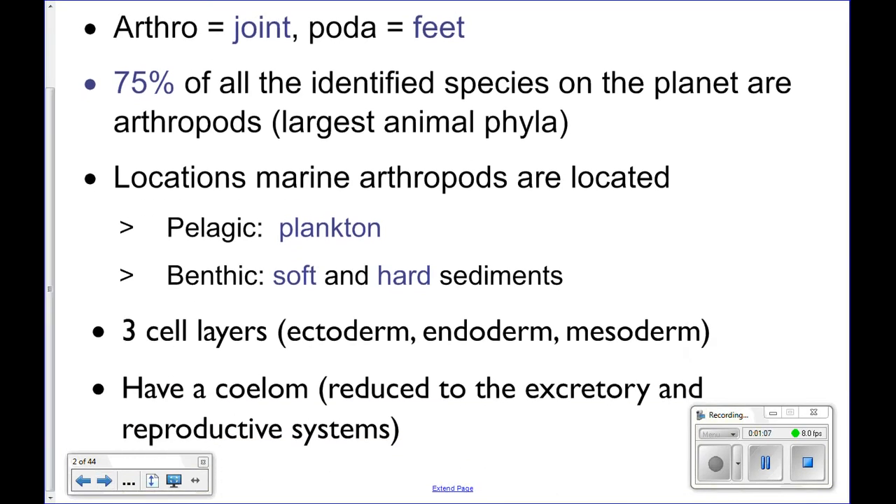Marine arthropods are located all over the ocean. You've got pelagic arthropods like copepods floating around in the water column, and then benthic arthropods in shallow water, deep water, in the sand, on top of the sand — everywhere. Also in hard and soft sediments. Some will scurry around, like sand crabs if you've ever dug for them at the beach. Sand crabs live in soft sediment, and then you've got barnacles that attach to hard sediment. They're everywhere.